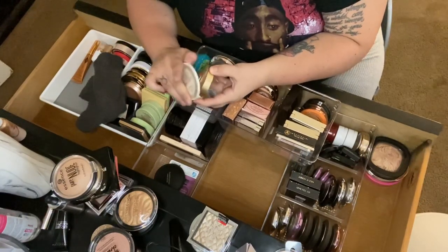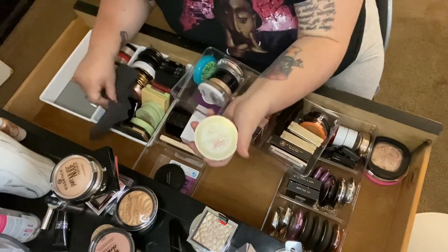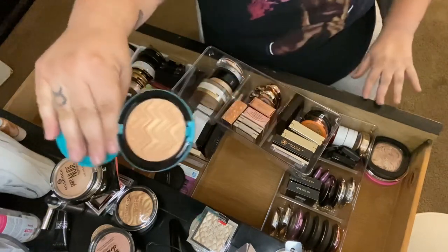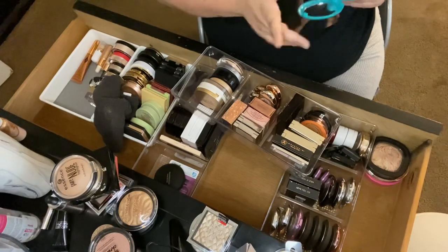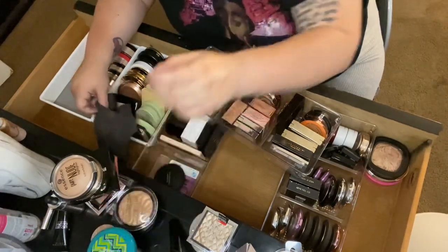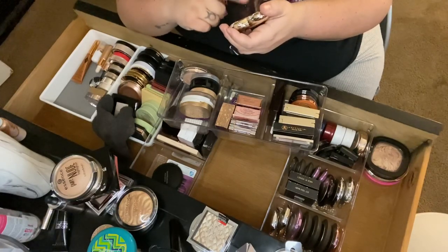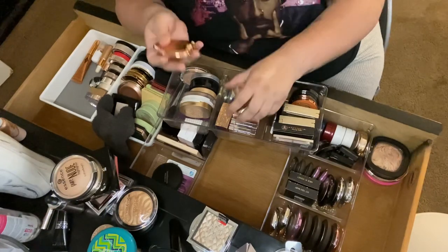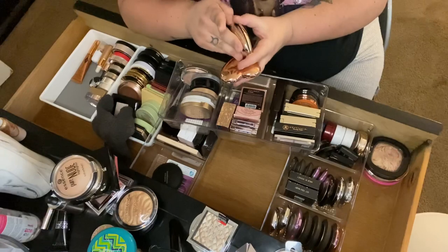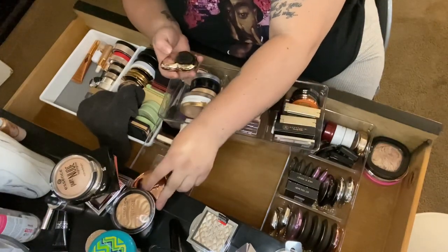Then Too Faced Candlelight Glow in Warm Glow from Marshall's — really pretty, keeping it. Then the Patrick Star Hot and Heavy Highlighter — not too dark but I haven't used it, so I'll pass it along. Then Too Faced Love Light highlighters — Blinded by the Light and Ray of Light. I'm getting rid of Ray of Light and keeping Blinded by the Light.